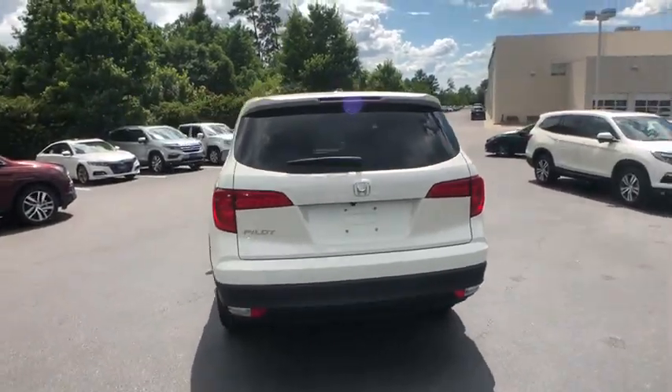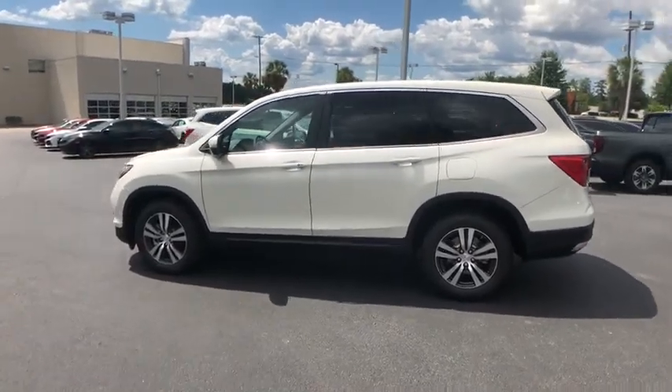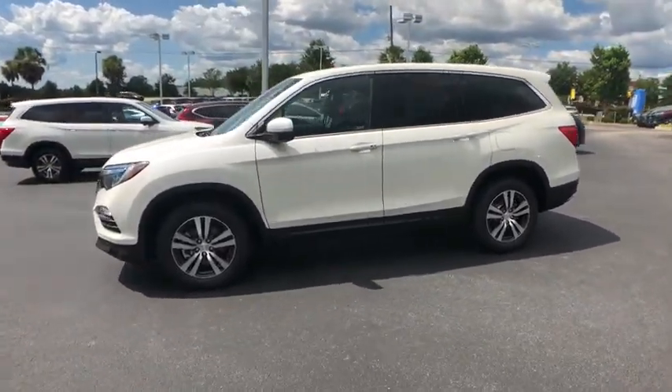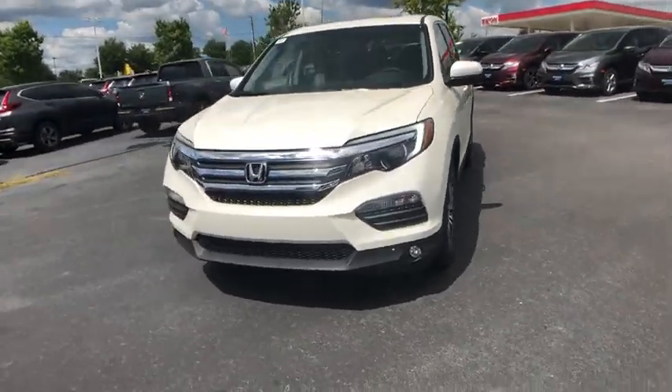This vehicle has less than 100 miles. Here are some of this vehicle's great options: power liftgate, traction control, power passenger seat, dual airbags, power steering, four-wheel disc brakes.